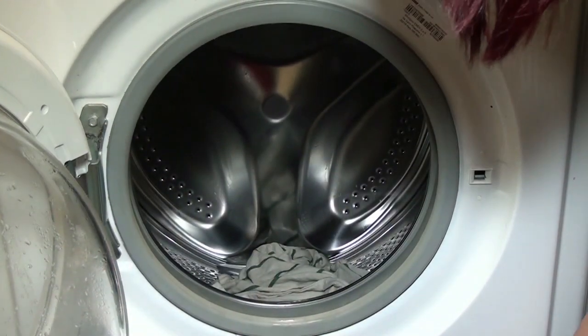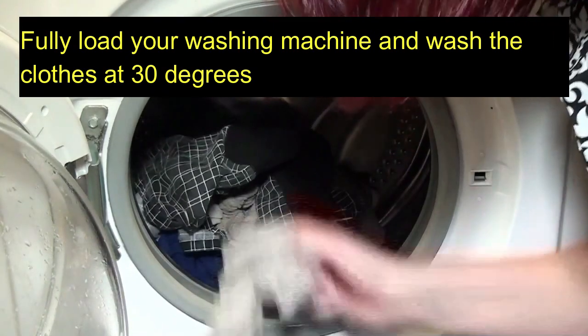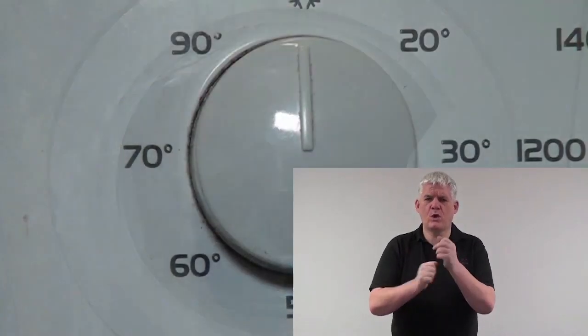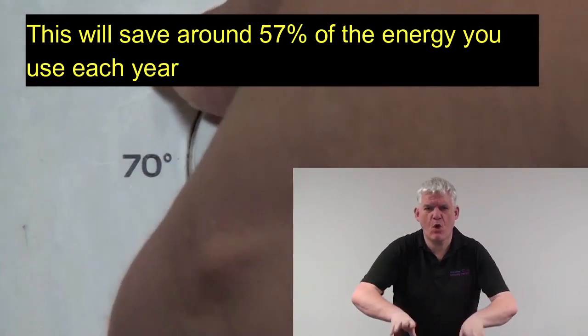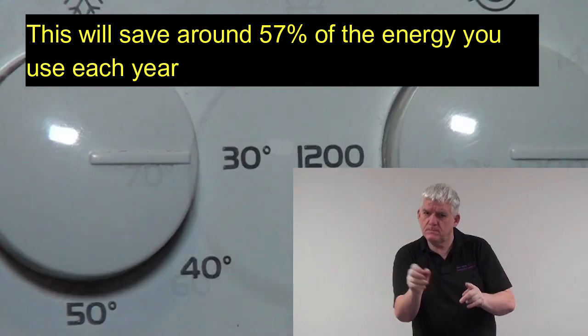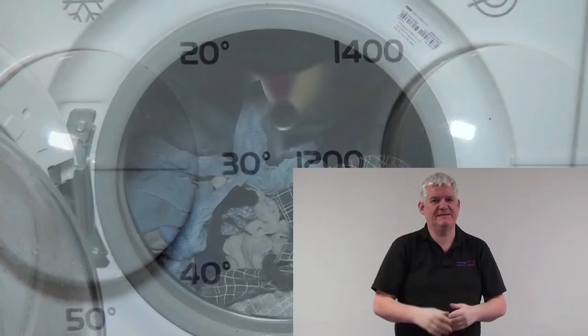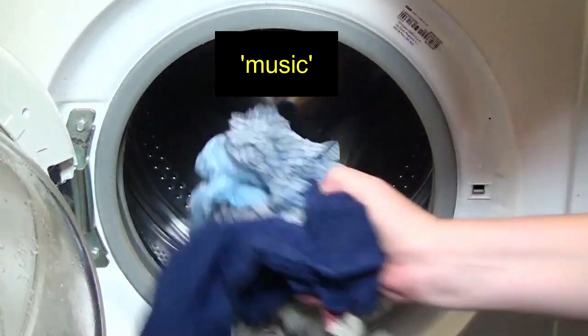There is a washing machine with its door open. Fully load your washing machine and wash the clothes at 30 degrees. Kirsty puts clothes into the washing machine and closes the door. This will save you around 57% of the energy you use each year. She turns the temperature control to 30 degrees. Kirsty takes the washing out of the machine.